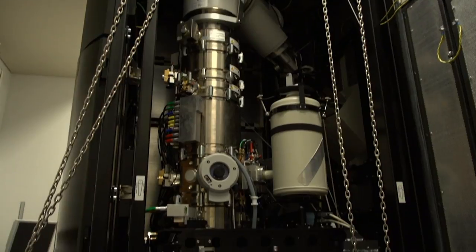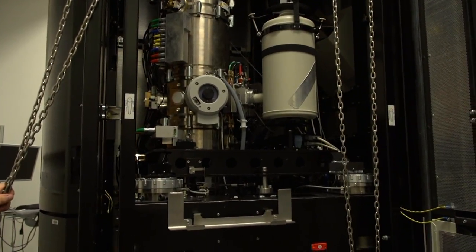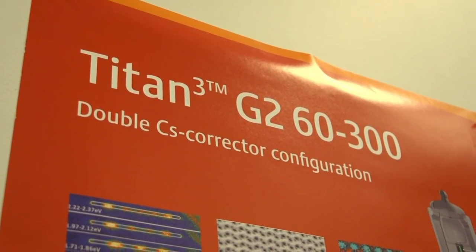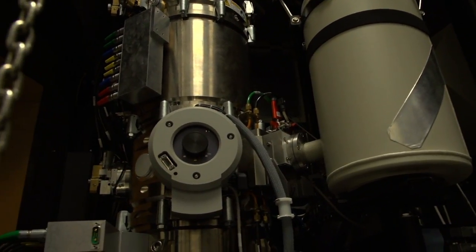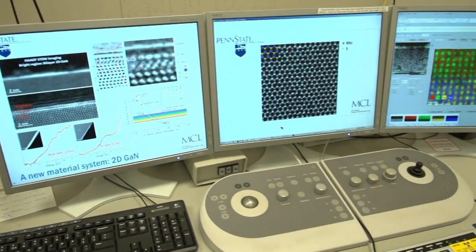The Titan electron microscope — a crown jewel of Penn State's Materials Research Institute. It is powerful enough to see individual atoms. That means imperfections, no matter how small, have no place to hide.